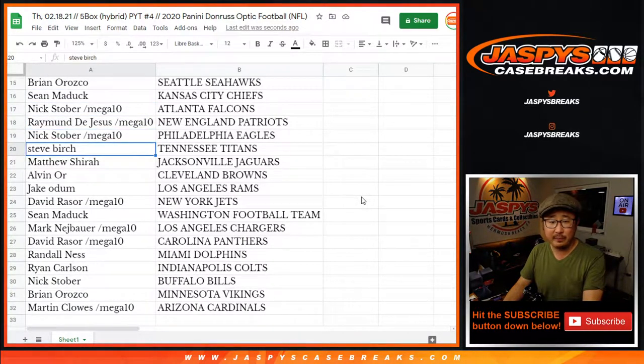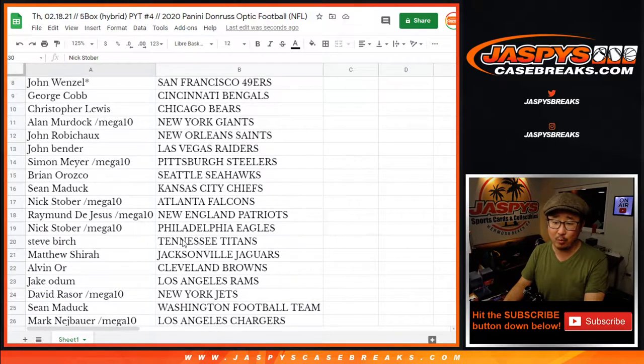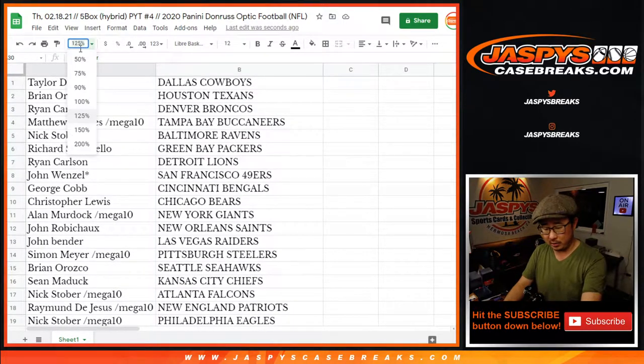Sean with the Chiefs, Nick with the Falcons, Raymond with the Patriots, Nick with the Eagles, Steve with the Titans, Matthew with the Jags, Alvin with the Browns, Jake with the Rams, David with the Jets, Sean with the Washington Football Team, Mark with the Chargers, David with the Panthers, Randall with the Dolphins, Ryan with the Colts, Nick Stober with the Bills, Brian O with the Vikings, and McSub with the Arizona Cardinals.